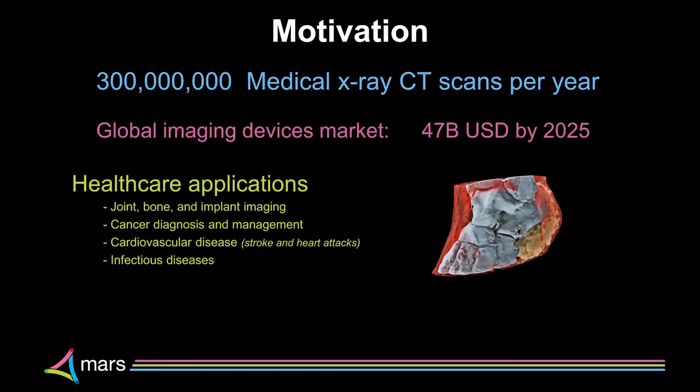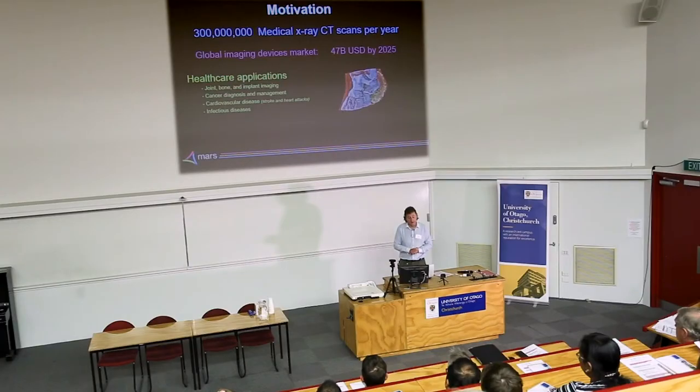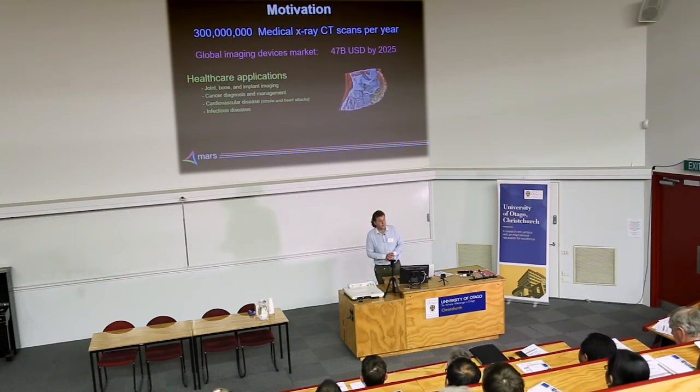Despite knowing there's iodine, fat, water, and calcium in that image, we just get grayscale. Now there are 300 million CTs taken around the world, and the global device market is about $47 billion. It's used in almost every part of health: joint imaging, bone implants, cancer diagnosis and management, cardiovascular disease — strokes and heart attacks — and infectious diseases.